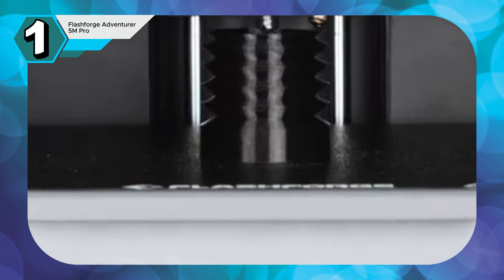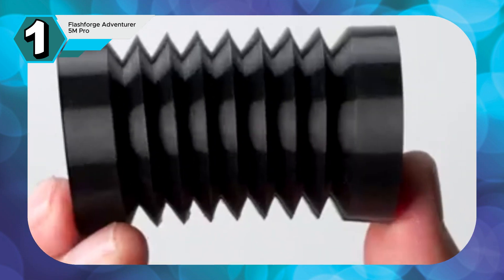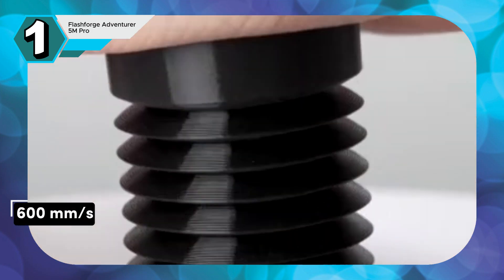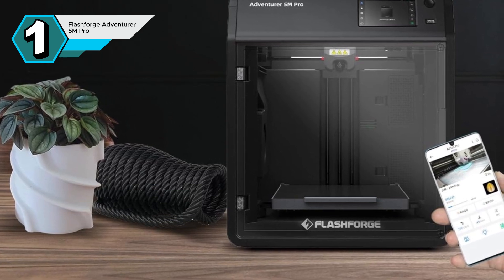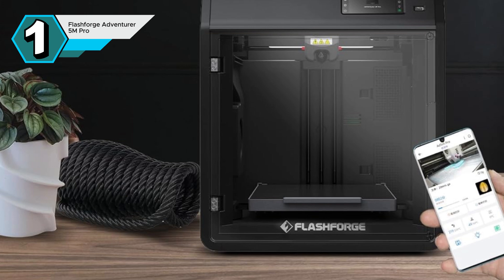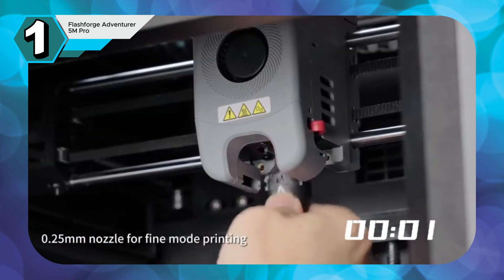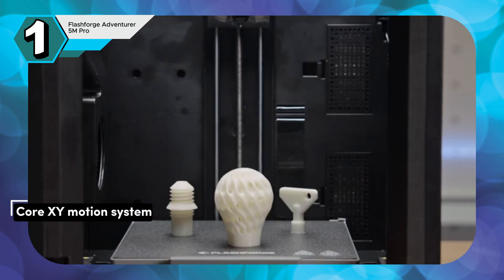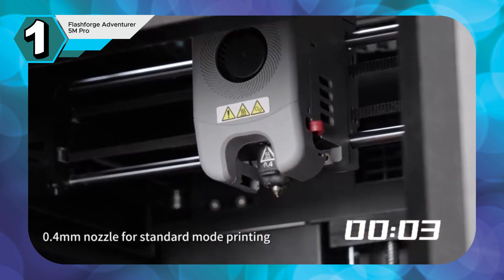The FlashForge Adventure 5 Pro is a high-performance 3D printer that excels in both speed and precision. Boasting a maximum travel speed of 600 millimeters per second, it brings your designs to life with remarkable rapidity. The rapid nozzle heating time of just 35 seconds minimizes downtime, allowing you to dive straight into your projects. Despite its impressive speed, the Adventure 5 Pro maintains exceptional print quality, with its core XY motion system and all-metal frame ensuring stability and accuracy.